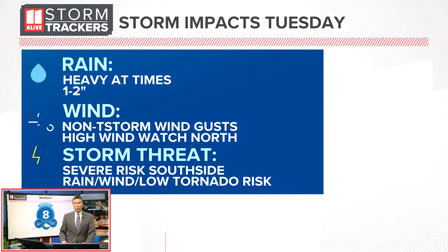We could even see some isolated spots with some flash flooding possible — I don't think that would be widespread. The wind is also going to be an issue, and I'm talking about non-thunderstorm wind gusts — general winds, not even in association with a thunderstorm. There is a high wind watch in effect for far North Georgia.